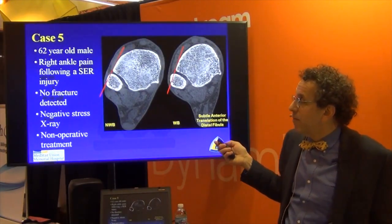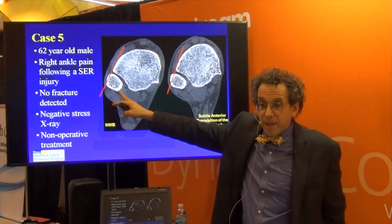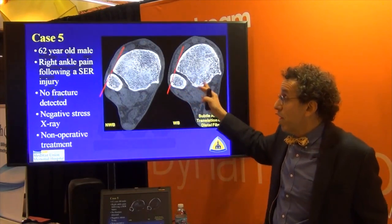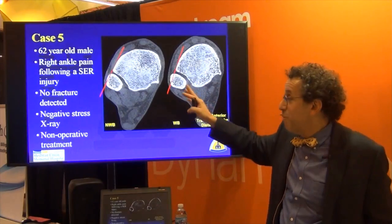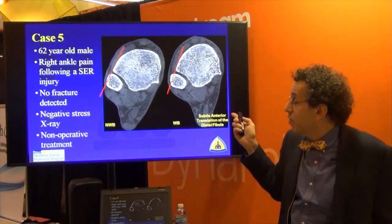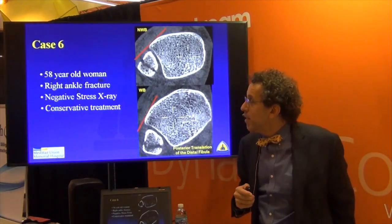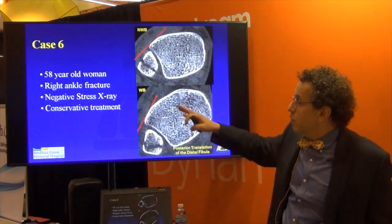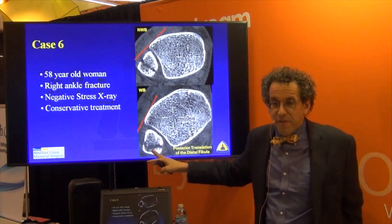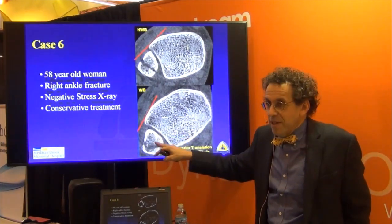Case 5: a 62-year-old male, right ankle pain following supination-external rotation injury, no fracture detected, negative stress x-ray, non-operative treatment. Non-weight-bearing looks pretty good. With weight-bearing, you see very subtle instability — for a young person, this could mean an athletic career or no athletic career. Case 6: a 58-year-old woman, right ankle fracture, negative stress x-ray, conservative treatment. Non-weight-bearing looks pretty good. With weight-bearing, the fibula went posteriorly — you can't usually see that on an x-ray. You might see it on an AP or mortise view, but to see this clearly you have to have a CAT scan.